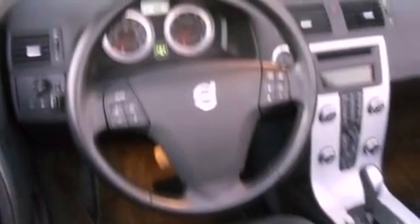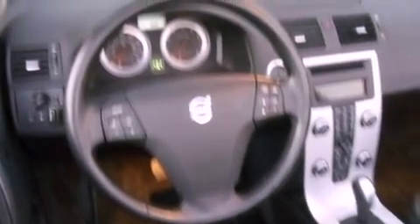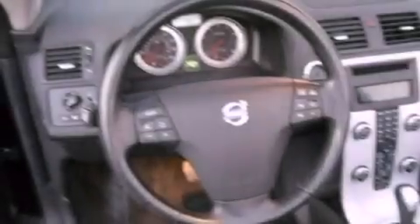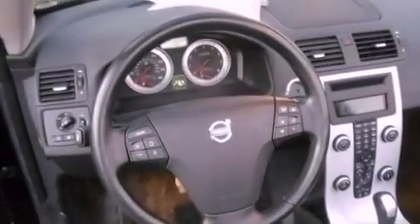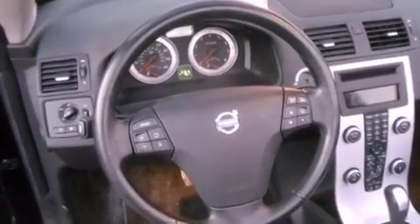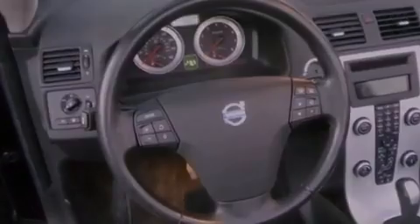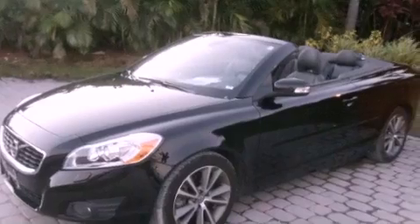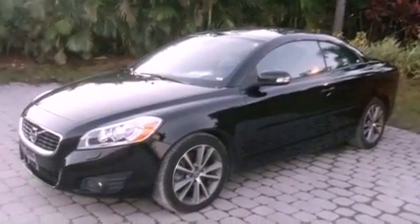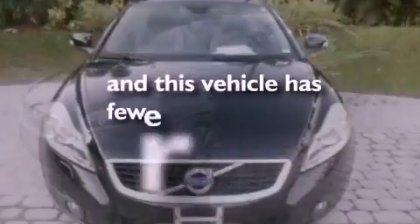The following features are also included: memory settings for the seat positions so you can recall your favorite alignments with the push of one button, air conditioning with automatic climate control, cruise control, leather seats, performance tires, a security system, a passenger side vanity mirror, an anti-lock braking system, and steering wheel mounted stereo controls. This vehicle has less than 32,000 miles.